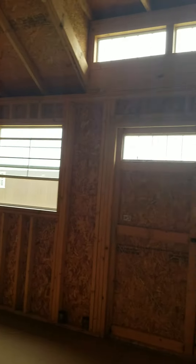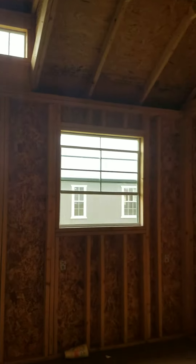Let me show you this dormer package. It's absolutely beautiful, especially with all the windows — it just lets in so much natural light inside of here.